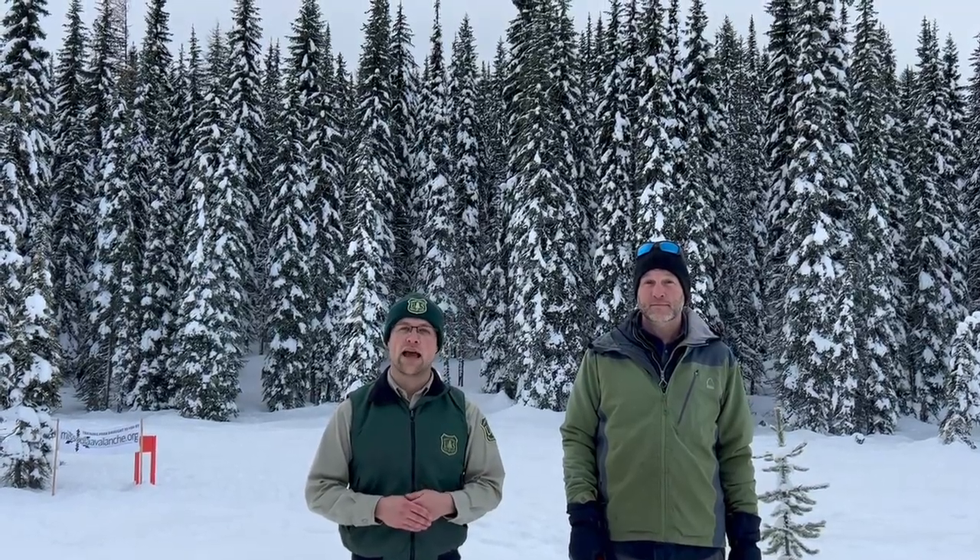Hi, and welcome to the Nez Perce Clearwater National Forest. I'm Ranger James and we're here at the Lolo Pass Visitor Center. Today I have with me Jeff Carty, Director of the West Central Montana Avalanche Center.